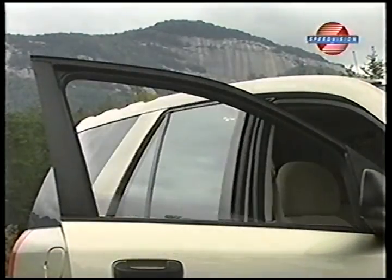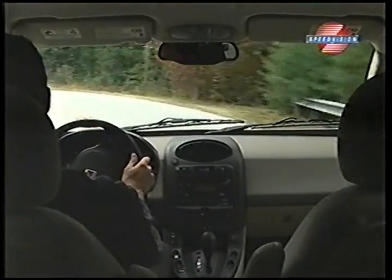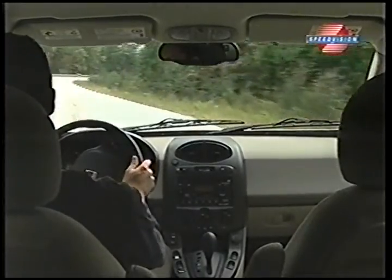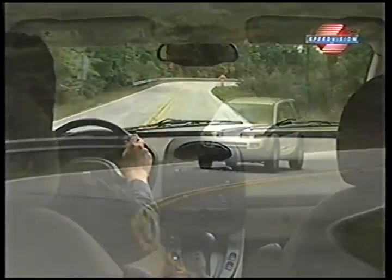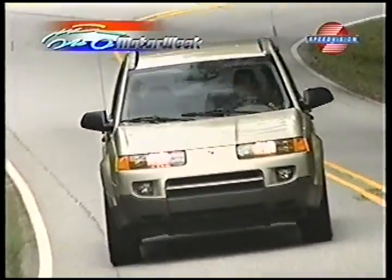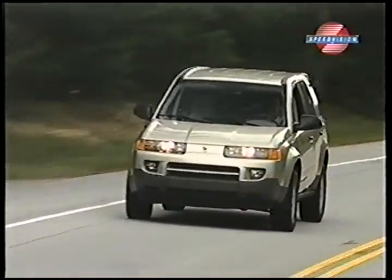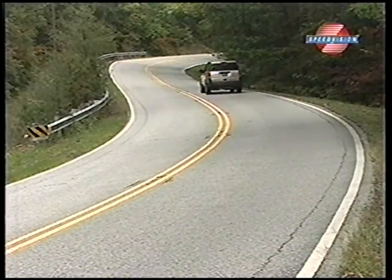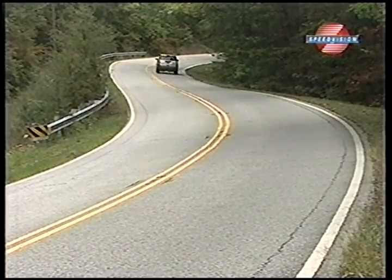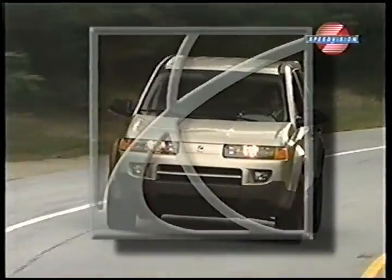So from price to power to practicality, the 2003 Vue offers buyers all the familiar cues of the small sport ute class. Yet with its space frame and polymer skin construction, CVT transmission, and unmistakable styling, it also offers something quite different — different enough, we think, to draw more than a few buyers away from the sea of CR-Vs and RAV4s. And that's saying a lot. Our view on the Vue is that it's pure Saturn: a conventional yet unconventional SUV from a brand that understands exactly where they're headed.